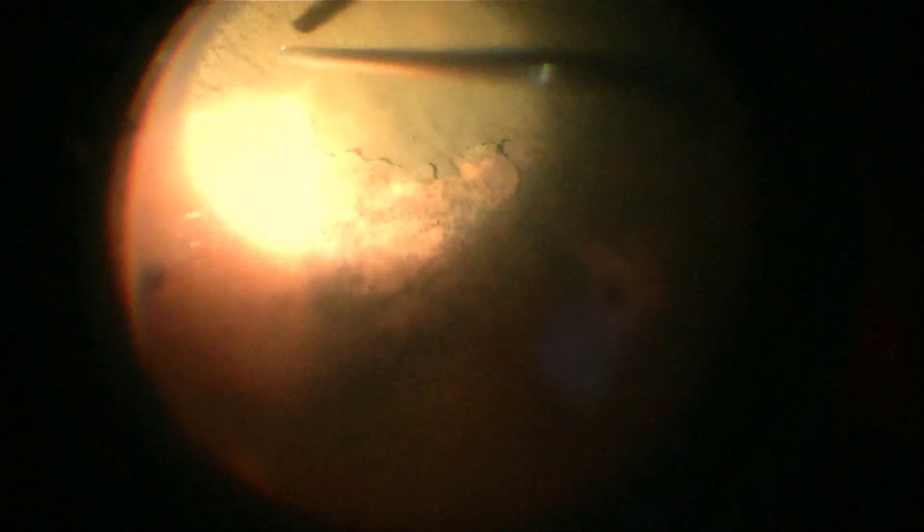The dense layer of black melanoma cells covering the surface of the retina represented a physical barrier that decreased the patient's vision to counting fingers. It was necessary to remove all these cells in order to restore vision and also to reduce the tumor burden.